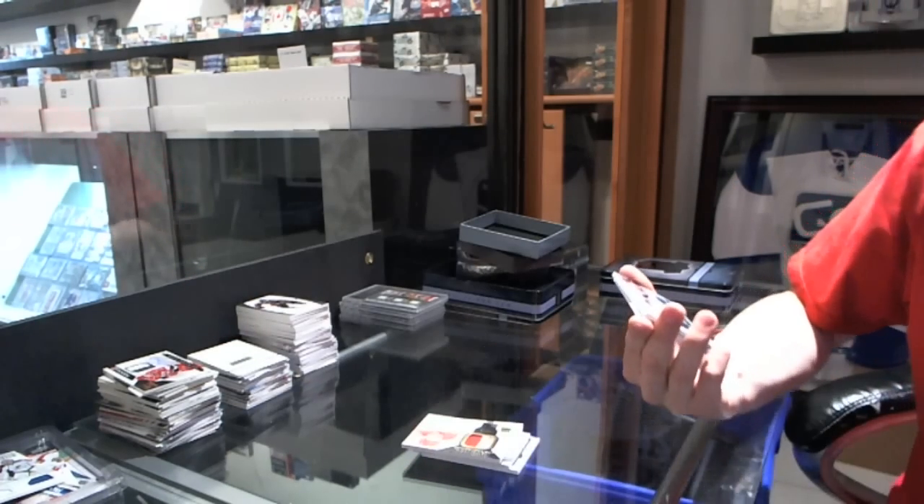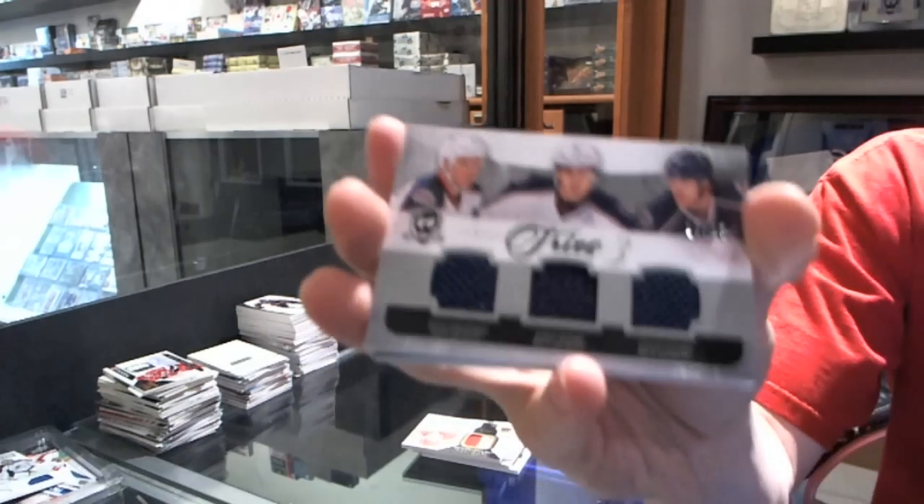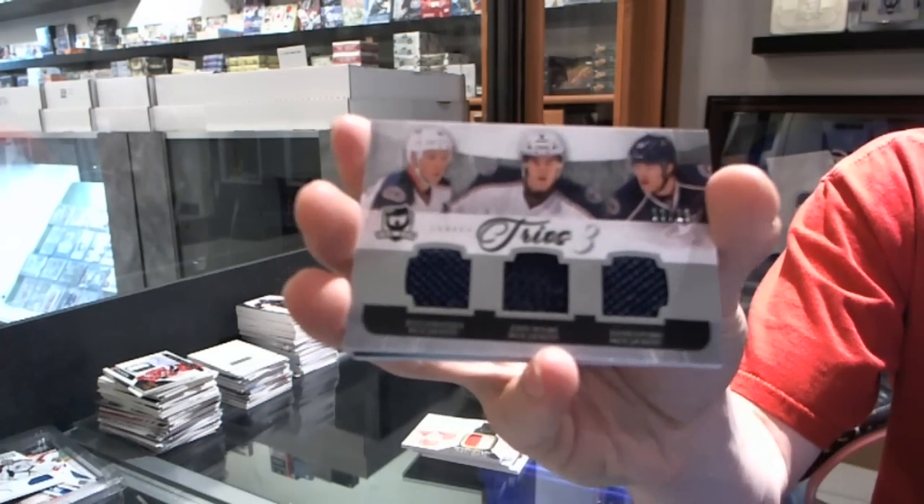We've got a Trios jersey numbered to 25 for the Columbus Blue Jackets — Ryan Johansen, John Moore, and David Savard.